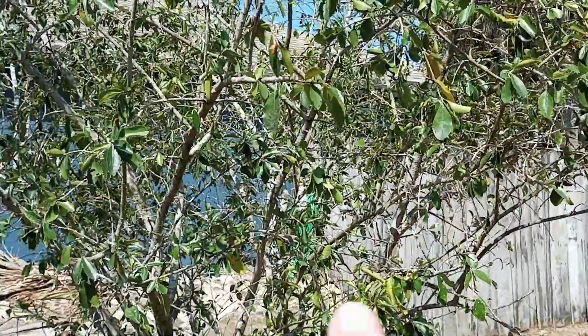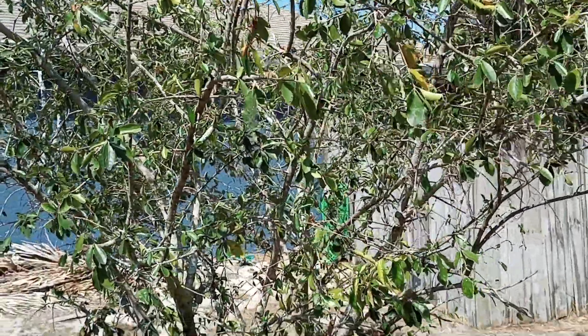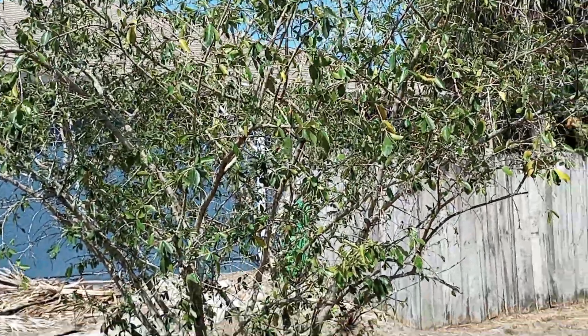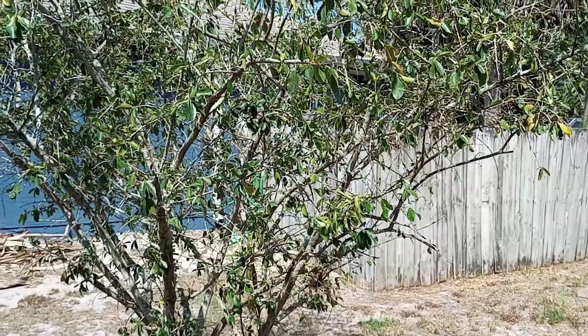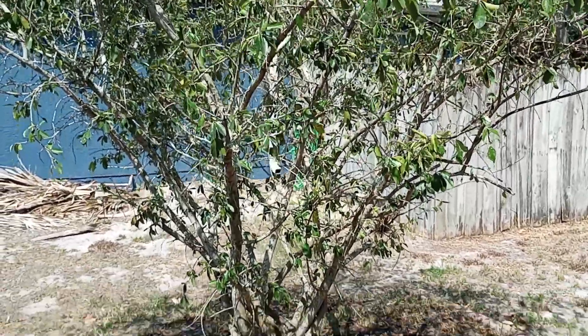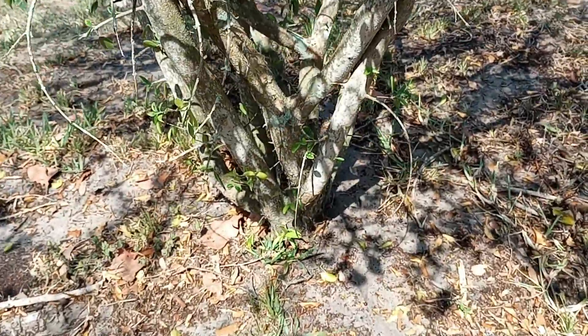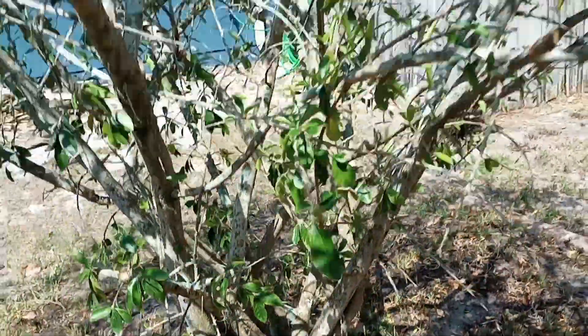Going forward, hopefully the foliage level of this tree increases and we can get some productivity this year. Folks, thanks for watching — don't forget to like and subscribe as that helps the channel grow, and stay tuned as I'll keep you updated on the progress of this Barbados cherry tree. Have a great day.